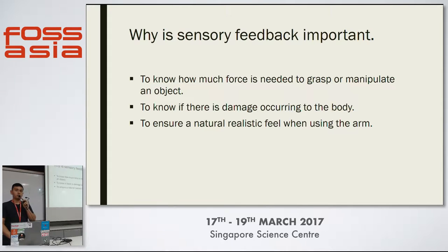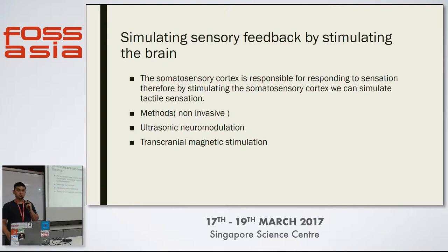Most prosthetic arms don't have sensory feedback, so you don't know how much pressure you're using to hold an object. The arm doesn't know whether you're holding an egg, a glass, or a metal weight, so it doesn't know how much force to use. Also, if you bang your arm on the wall or damage it in some way, you have no idea what's going on, and it doesn't feel natural. A lot of people with amputations experience phantom limb pain — since there's no input, the body feels that something is wrong because there's no information going where the arm used to be.